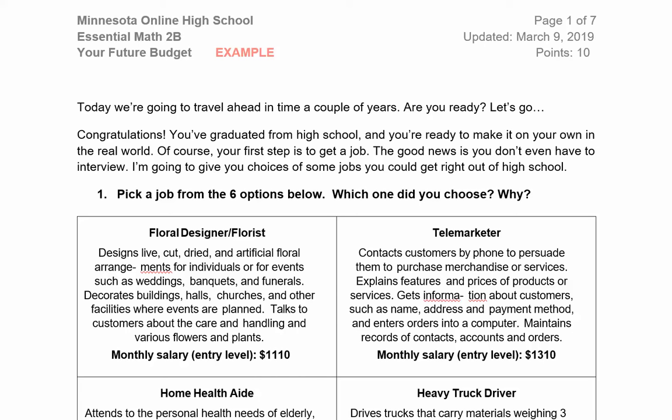The good news is you don't even have to interview. I'm going to give you choices of some jobs you could get right out of high school. On your document, look at the six options below. Pick a job from the six options and think about which one you chose and why.